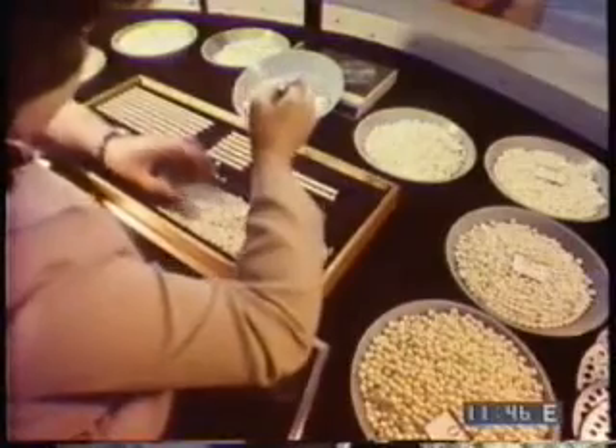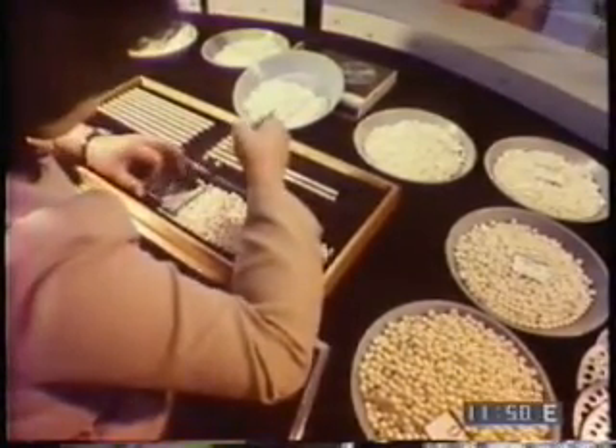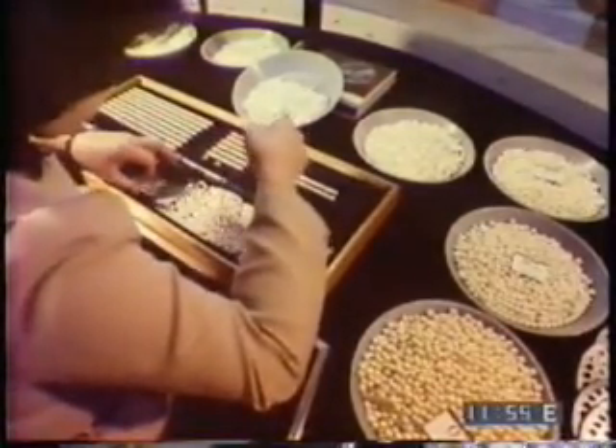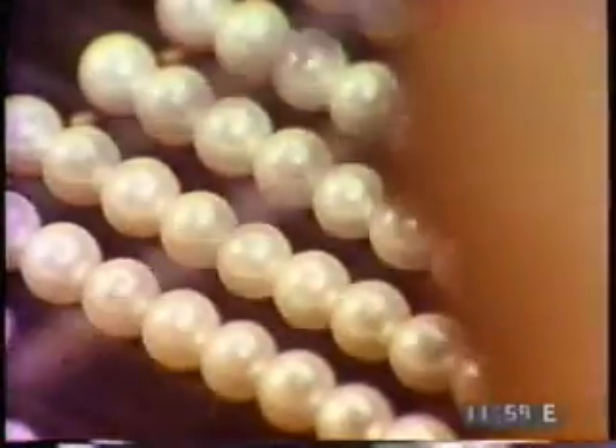One of Japan's leading pearl producers, the Mikimoto Company, processes 3,000 pearls a day, grading them according to size, luster, shape, color, and flawlessness. A single strand of cultured pearls can be worth a hundred thousand dollars.